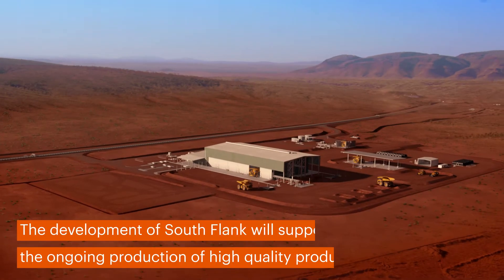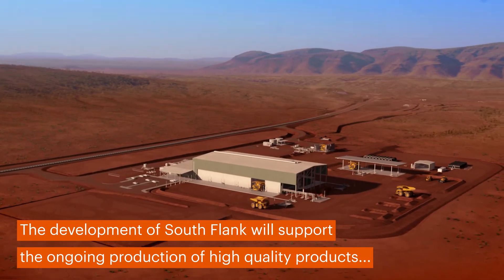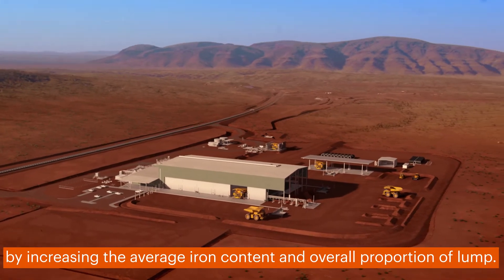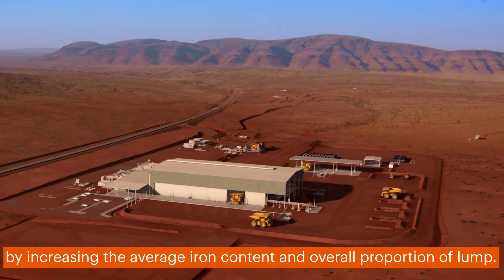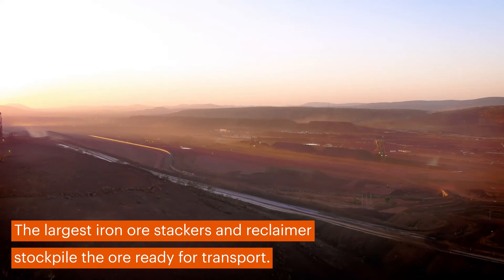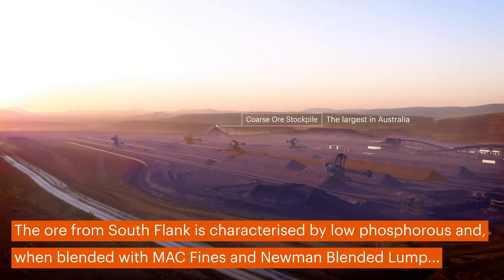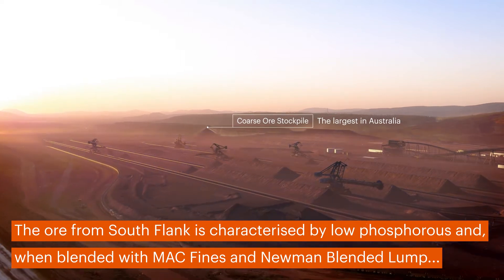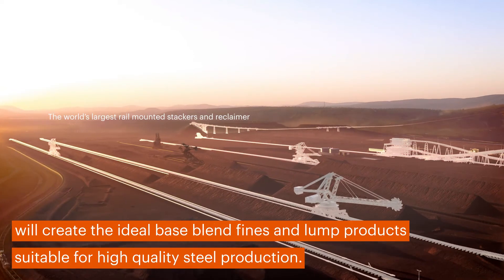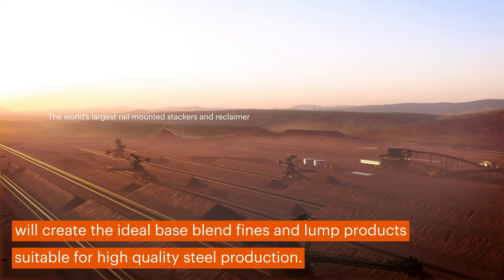The development of Southflank will support the ongoing production of high-quality products from BHP's Western Australia iron ore mines well into the future, increasing the average iron content and overall proportion of lump. The ore from Southflank is characterised by low phosphorus and, when blended with MAC fines and Newman blended lump, will create the ideal base-blend fines and lump products suitable for high-quality steel production.